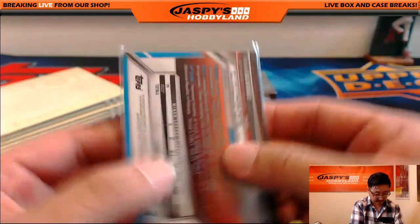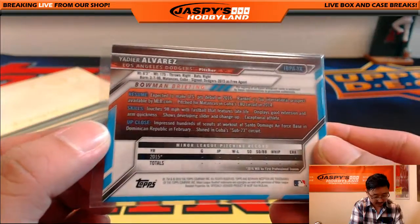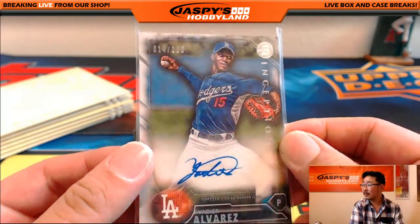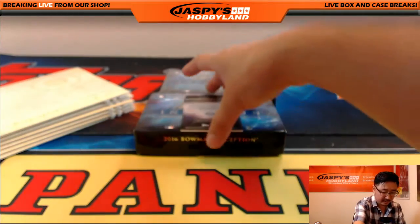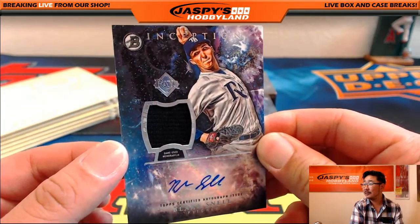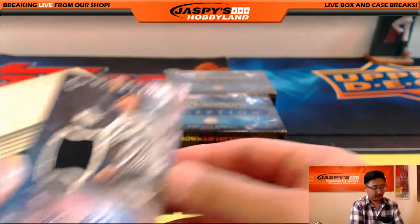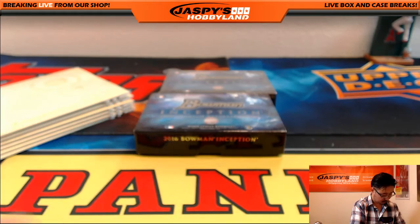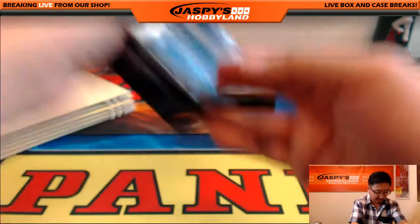Yadier Alvarez is gonna make a September call-up maybe — I think he has made a few appearances actually. And a nice relic auto — Blake Snell. So that's five right there, we're on track.